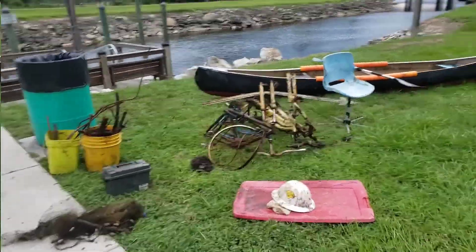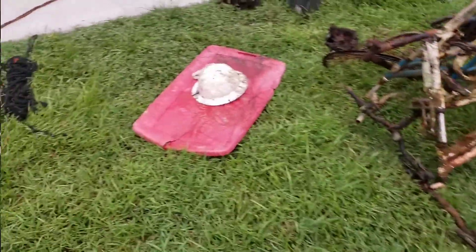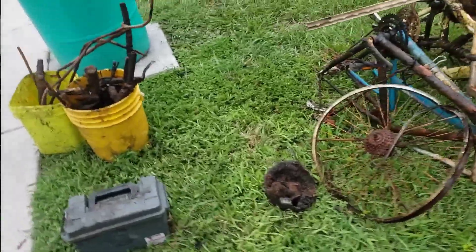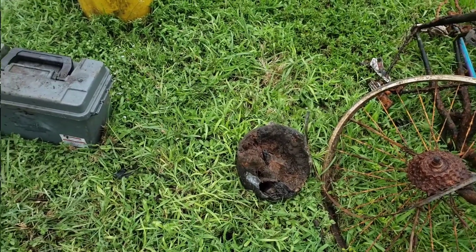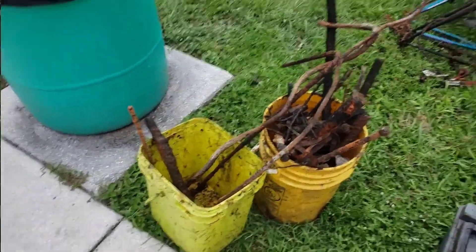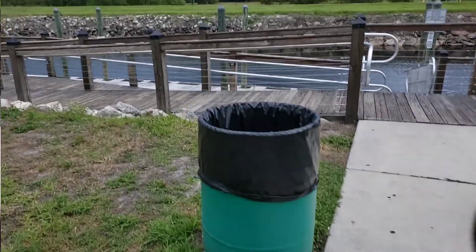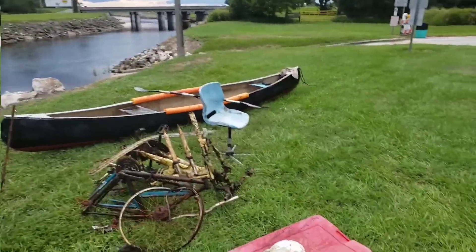All right guys, here's the score for the day: four bicycles, fence post, chair, a hard hat, some top to something, a cauldron — at least half of one with some stuff in it, pretty bad shape — miscellaneous metal, two buckets, and the cast net. Chalk it up for the old canoe!